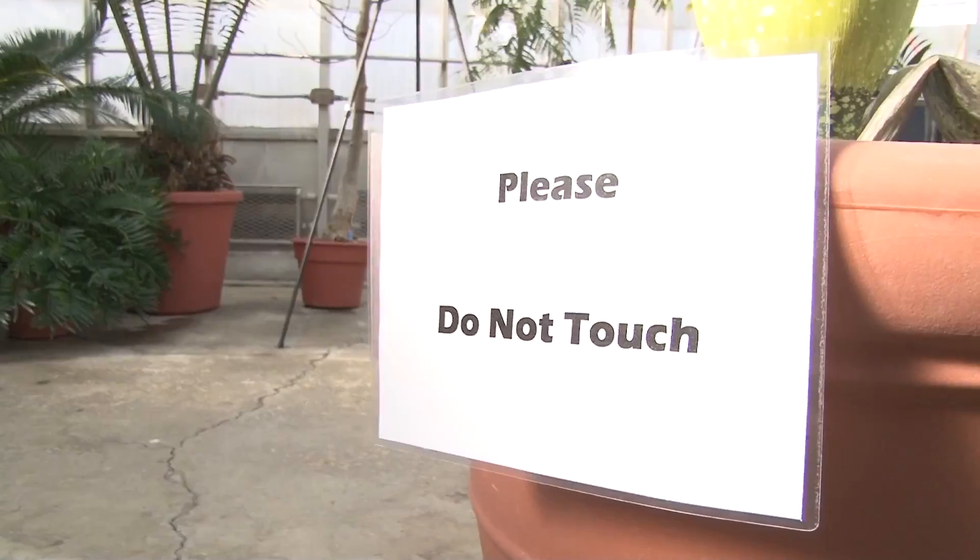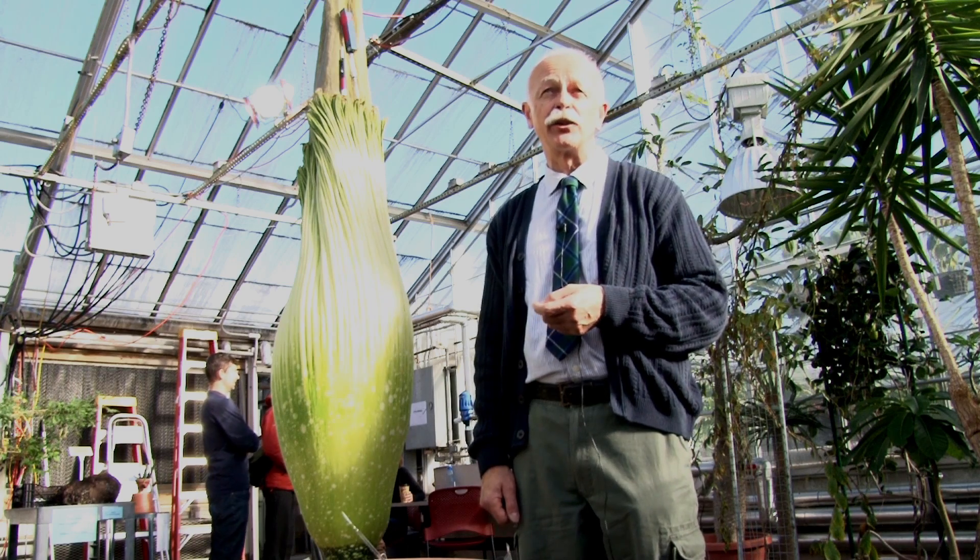In the cold air of central New York, one professor is trying to study an exotic plant native to Sumatra. I'm Carl Nicholas, professor of plant biology in the School of Integrative Plant Biology, Cornell University.